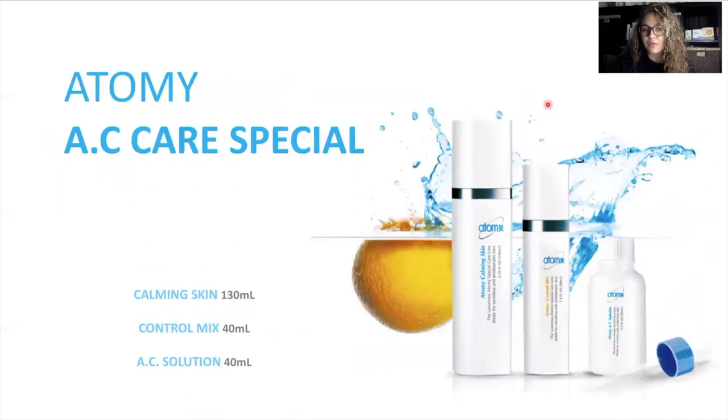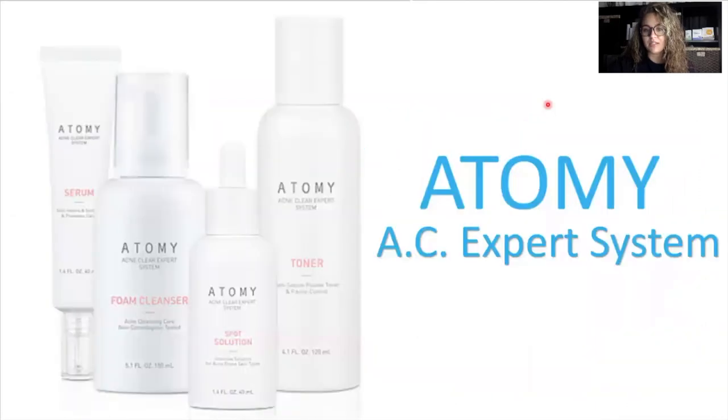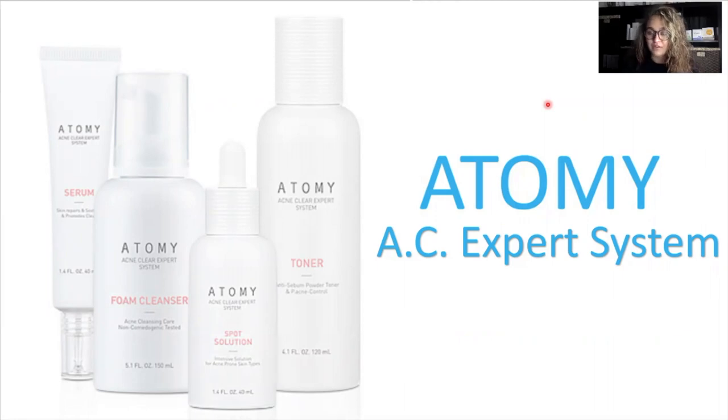One of the products that I love is the Atomy Rose Rain Mist. If you have sensitive or acne prone skin, I highly encourage you to order this — it's going to help to calm your skin down. Now, this set has been replaced with the Atomy AC Expert System. I struggled with cystic acne really, really bad about five years ago before I got introduced to Atomy, and it forever changed my life. Cystic acne is not only unsightly but also really painful and uncomfortable. I used the old formula, but all of those great technologies have been added to the new formula and I have only heard great things about it. With the AC Expert System, you get a serum, foam cleanser, spot solution, and a toner.